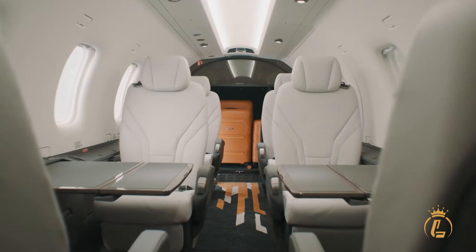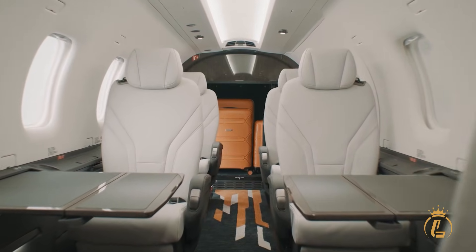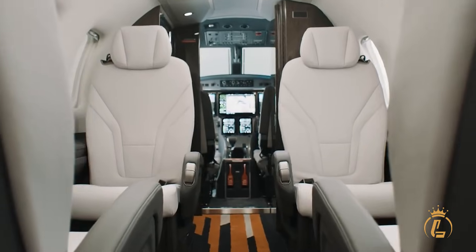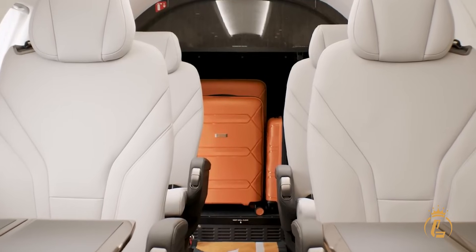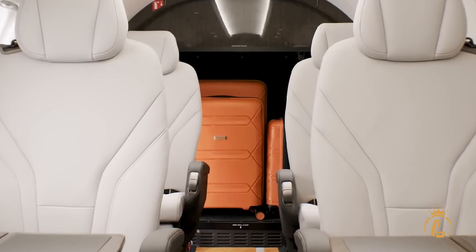Enter the PC-12 Pro's cabin and you immediately understand why Pilatus collaborated with BMW DesignWorks on the interior. This isn't just transportation — it's a mobile executive office wrapped in European luxury.